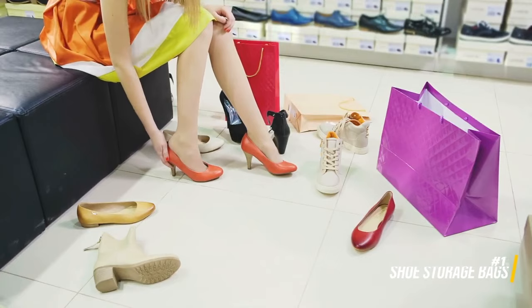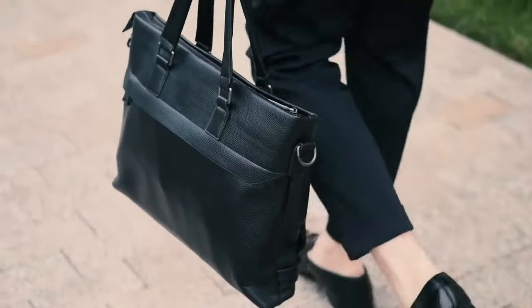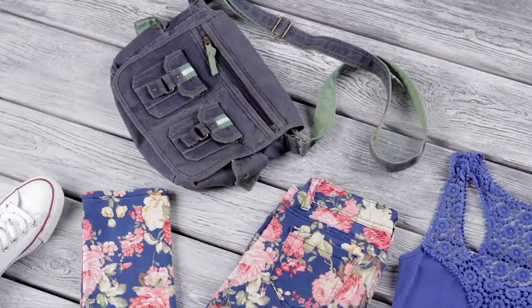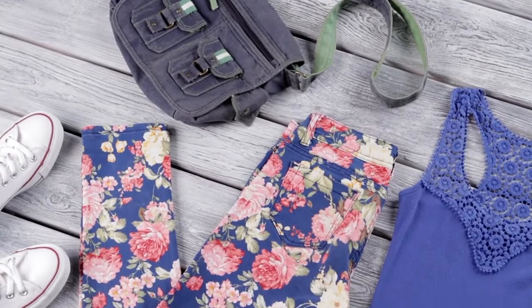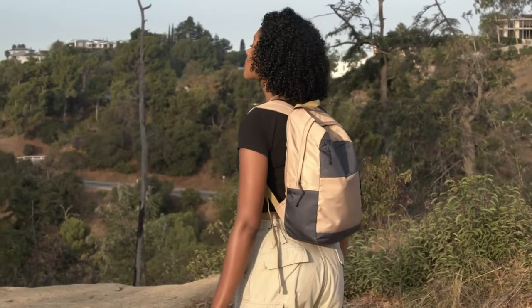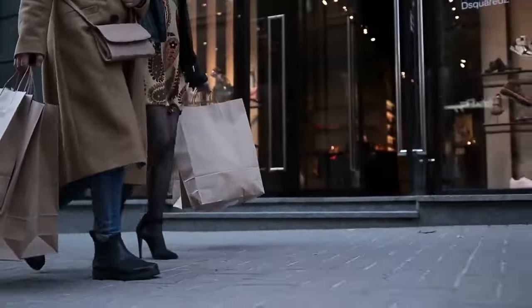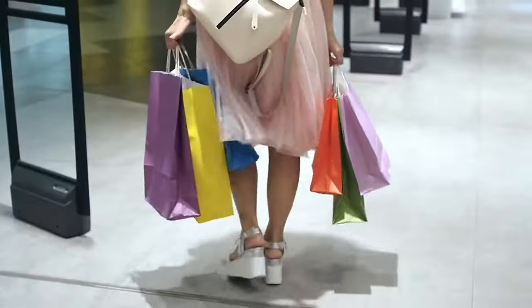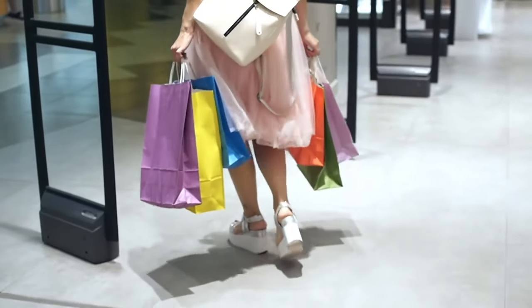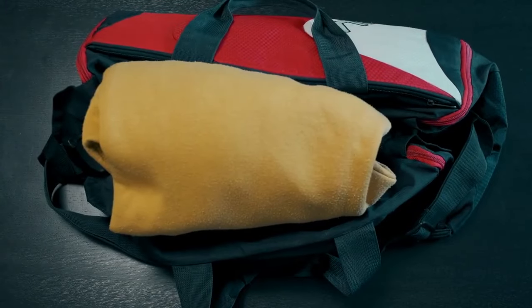Place your shoes in individual shoe storage bags to prevent dirt and debris from transferring to your clothes. These bags can also be used to store small items or accessories, adding an extra layer of organization to your luggage. By segregating your shoes, you not only maintain the cleanliness of your clothing but also create designated pockets for smaller items, reducing the chances of losing or misplacing them during your travels.